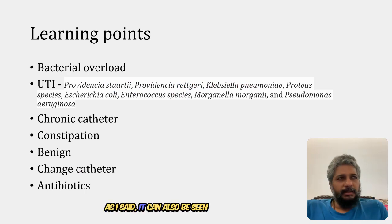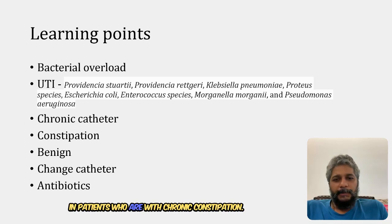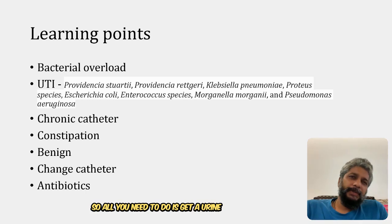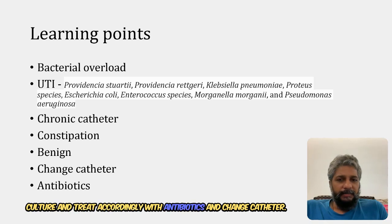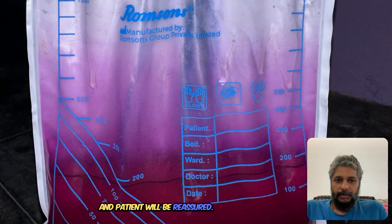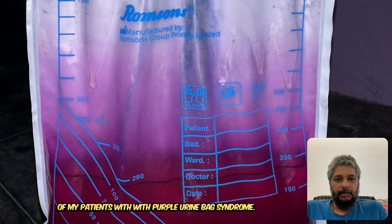It can also be seen in patients who have chronic constipation. All you need to do is get a urine culture and treat accordingly with antibiotics, and change the catheter - immediate results will be positive and the patient will be reassured. I am sharing the clinical pictures of one of my patients with Purple Urine Bag Syndrome.